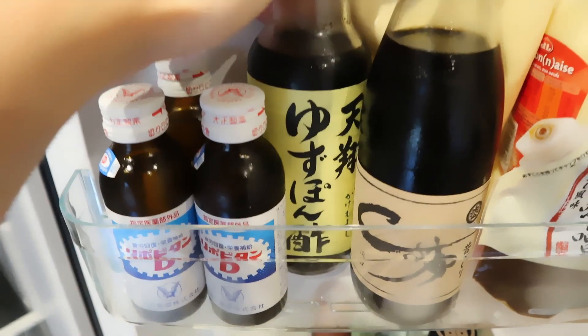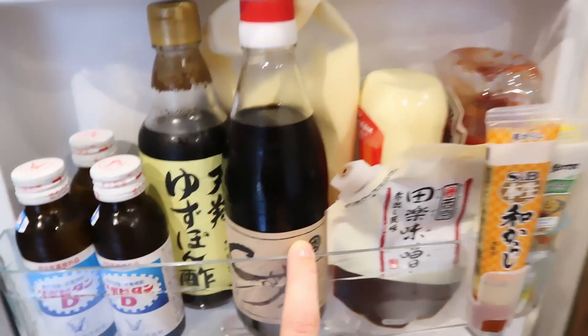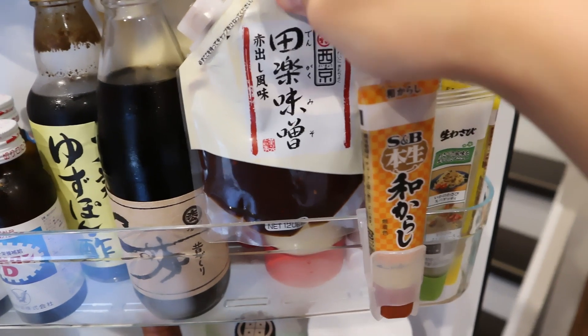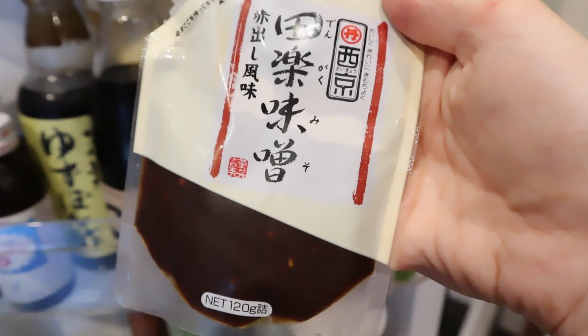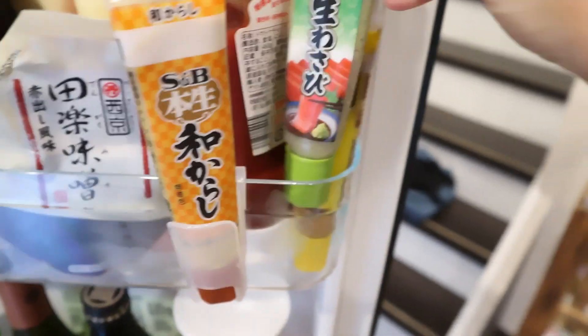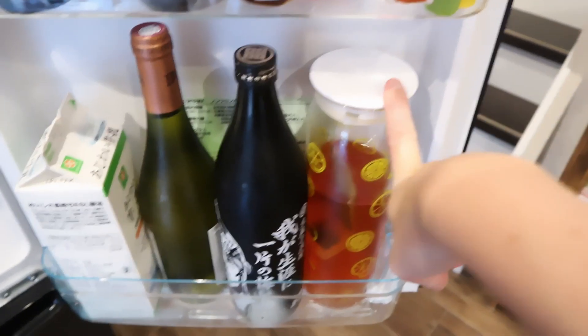I have yuzu ponzu, which is used as a dipping sauce for hot pot dishes. There's a light soy sauce, Japanese mayonnaise, Belgian mayonnaise, and American ketchup. I also have a thick sweet miso paste you can use to glaze aubergines or other things. Then there's karashi, Japanese mustard, wasabi, and ginger in paste form.